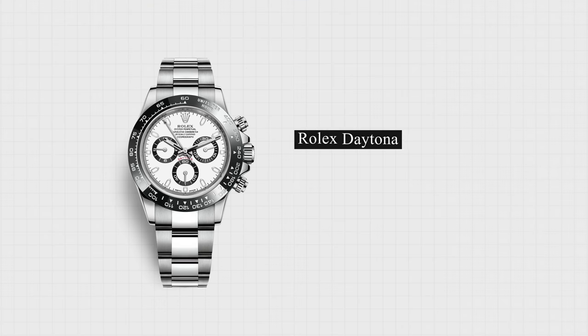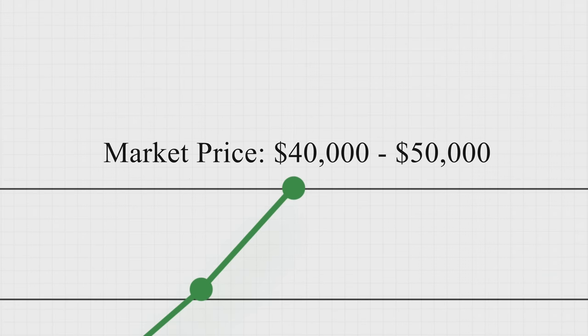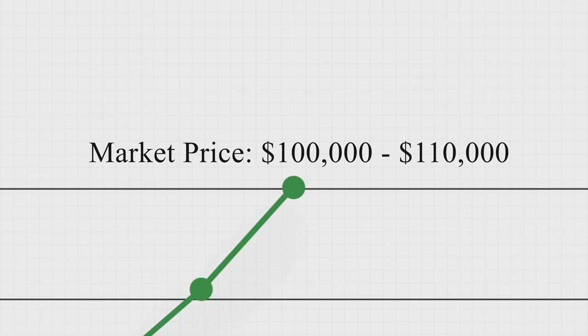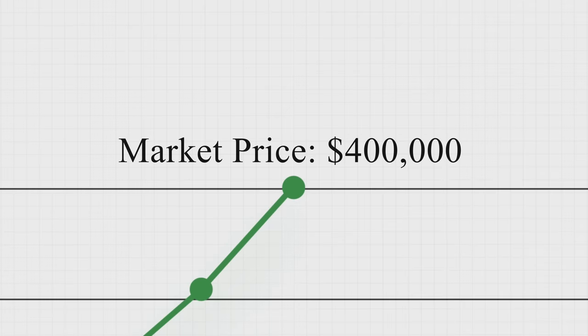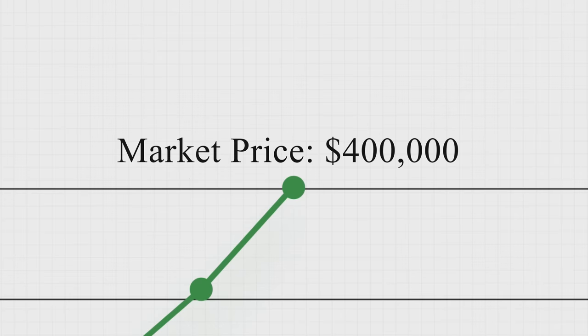First, with the Rolex Daytona 116500LN — retails at $13,150 and trading at $40,000 to $50,000. The AP Royal Oak Jumbo 15202 at $31,300 new, trading at $100,000 to $110,000. Then you have the Patek Philippe Nautilus 5711/1A-014 at $34,890 new, with a trading value of $400,000 — and that's if they actually show up for sale. Then you have the Richard Mille RM055 Bubba Watson, new at $120,000, trading at $400,000.